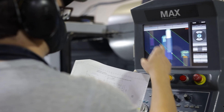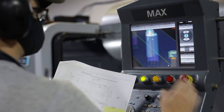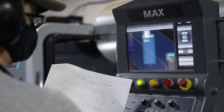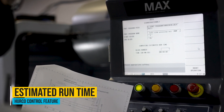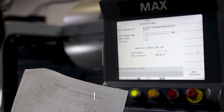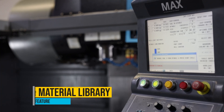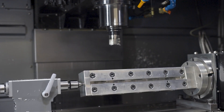Hurco has helped us meet our customers' expectations by being able to plan things out before a part ever touches our shop floor. We know about how long it's going to take to set something up, we know what tools our machines can hold, and we know the capabilities of our machines and how easy it is to program on them.